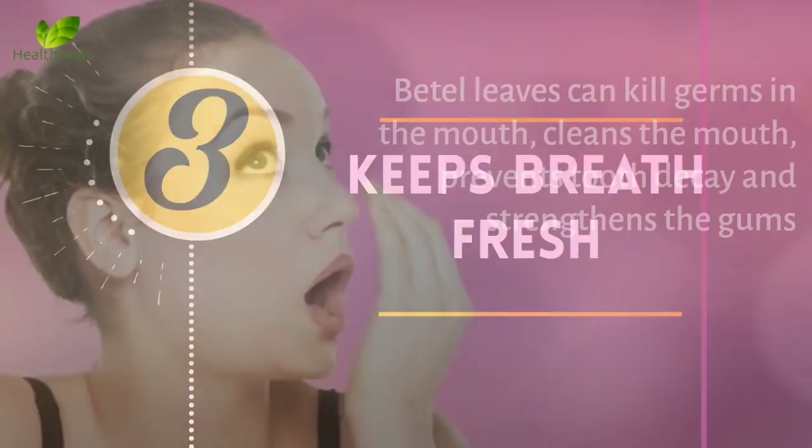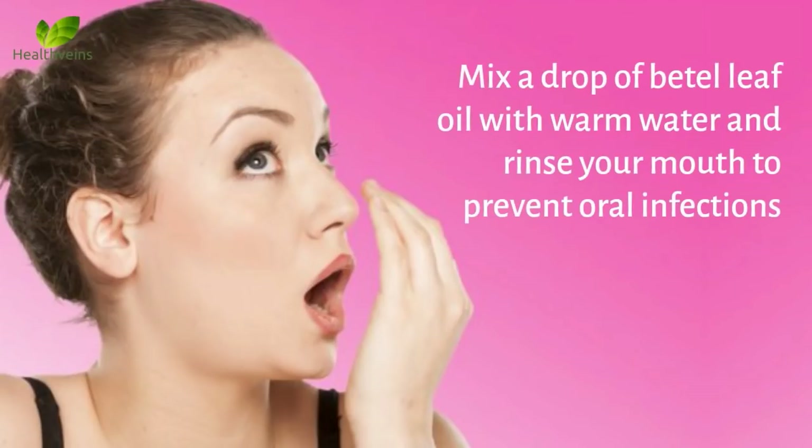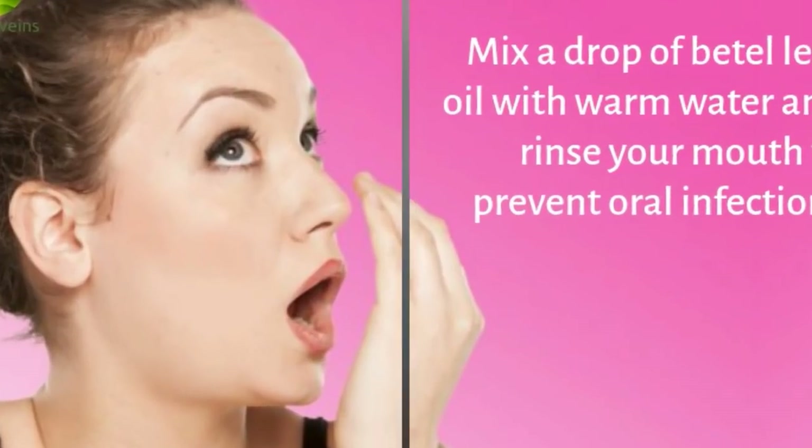Number 3: Keeps breath fresh. Beetle leaves can kill germs in the mouth, clean the mouth, prevent tooth decay, and strengthen the gums. Mix a drop of beetle leaf oil with warm water and rinse your mouth to prevent oral infections.